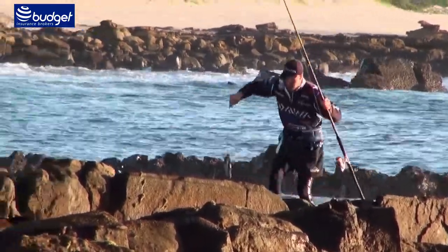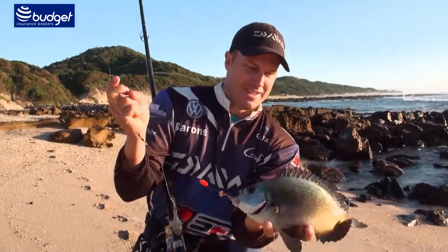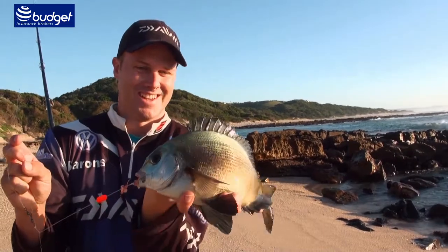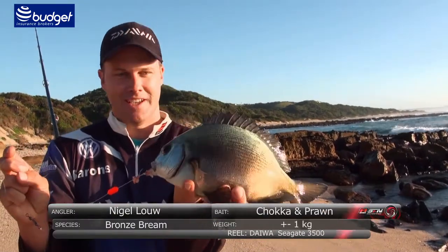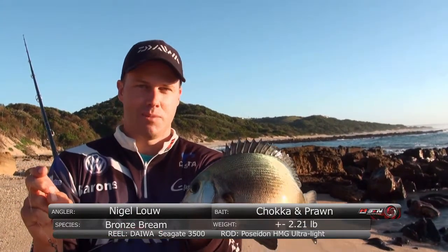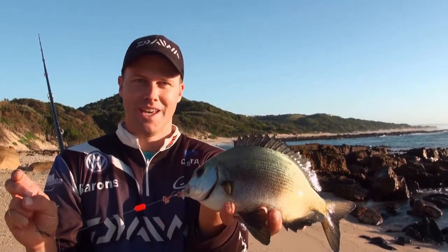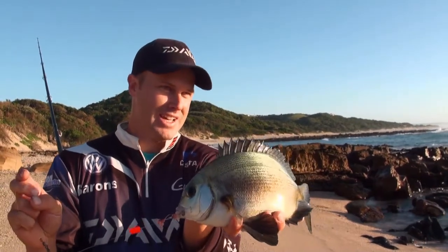First fish of the morning — the target species I was going for. A nice little bronze bream. Beautiful little fish. It's not too big but they put up a little bit of a fight. Bit of a funny bite there like they normally do — tap tap, and then slack line just swimming in with you. You've got to reel up that tension and strike. Let's see if I can find a rock pool here and see if there's a shoal of them.